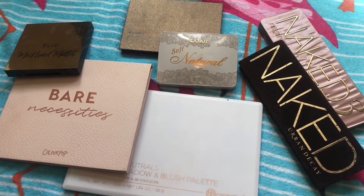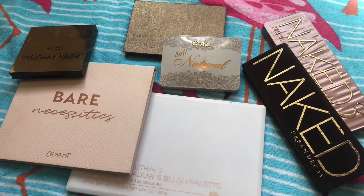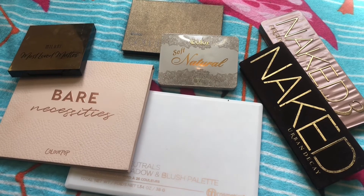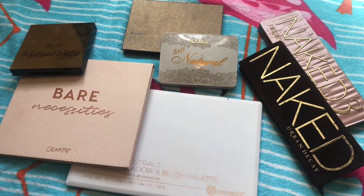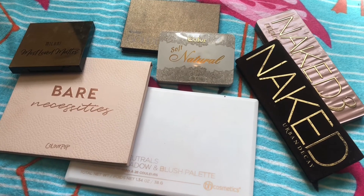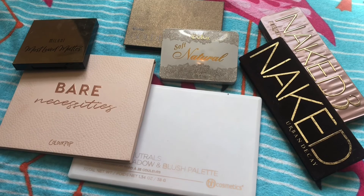And there you have it — these are my top neutral palettes in my collection right now. I'm curious to know what your favorite neutral palettes are, or out of this collection which is your favorite. Thank you so much for hanging around to the end. Let me know what kind of shop-my-stash video you'd like to see next — I love chatting with you guys in the comments. I hope I see you all in the next one, bye!